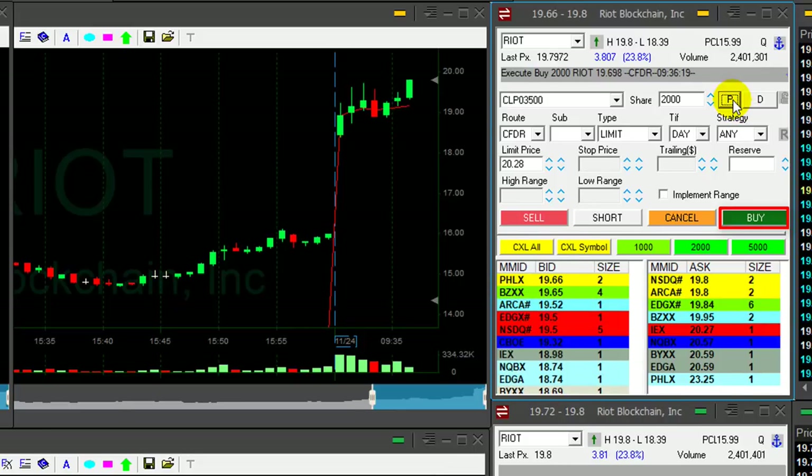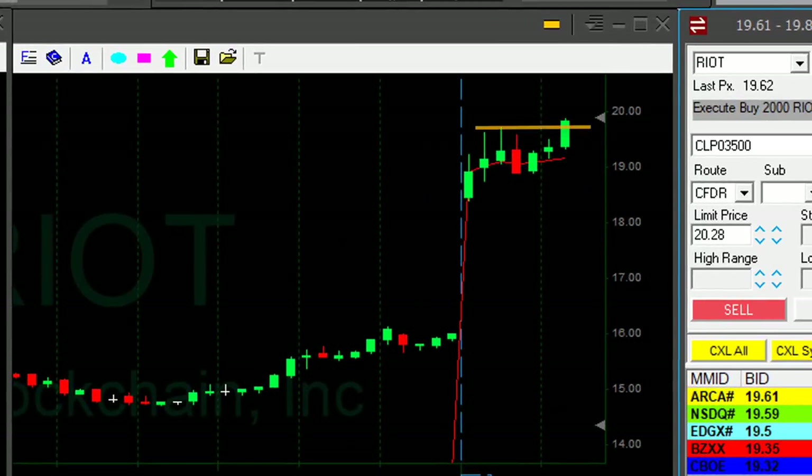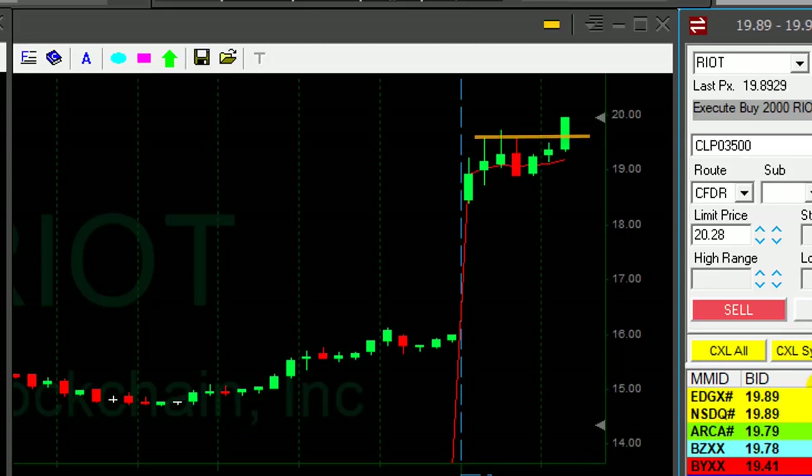I wanted to go long over $60, assuming it's going to go over the highs — and it did. Looking great, just moved over the highs. Now I need to see some continuation to that. I bought it over $19.60, assuming it's going to move over the highs. I'll talk about that later.